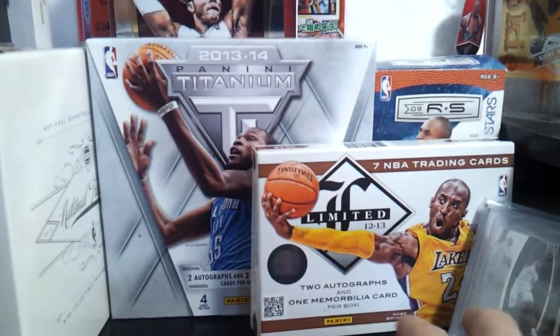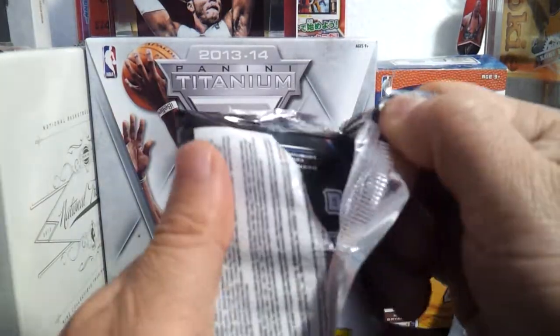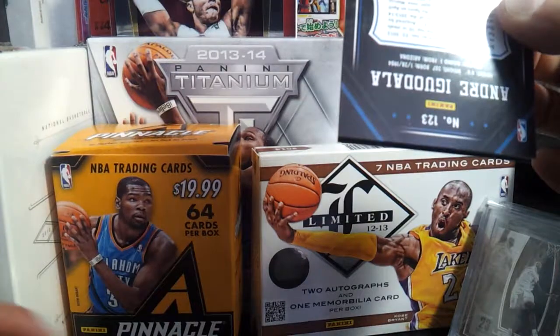There you go. Alright, 4 for you, 4 for me. Okay, open first. Back. I like Titanium.